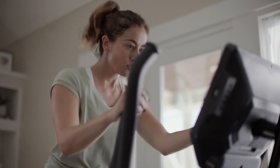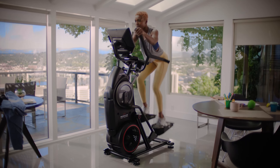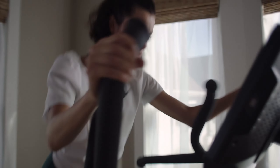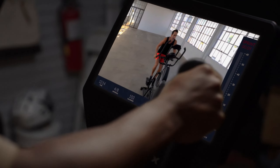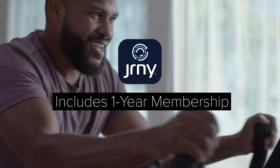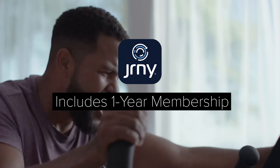Ready to be pushed toward your absolute limit? Meet our best, boldest, and most feature-packed max trainer yet — the Max Total 40 machine. It's full-body high-intensity cardio in a compact design, and features the largest screen available on any max trainer ever made. It even comes with a full one-year Journey adaptive fitness membership.